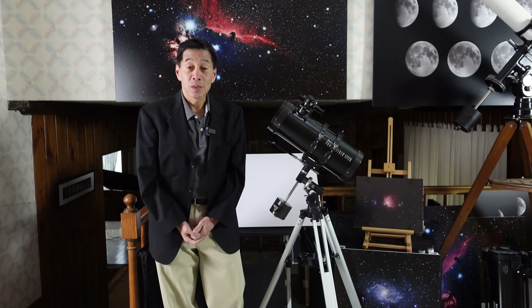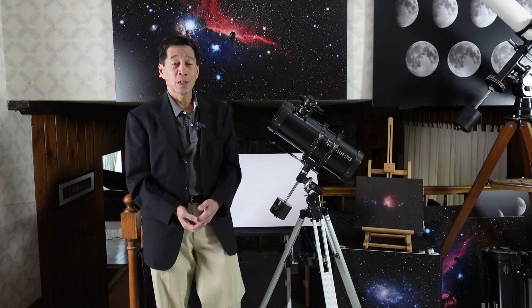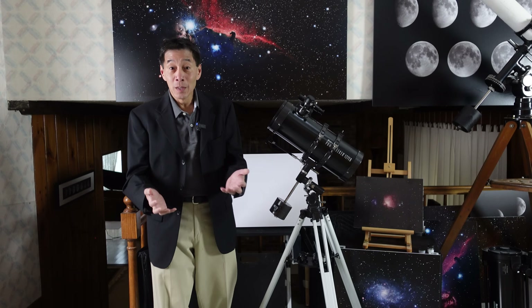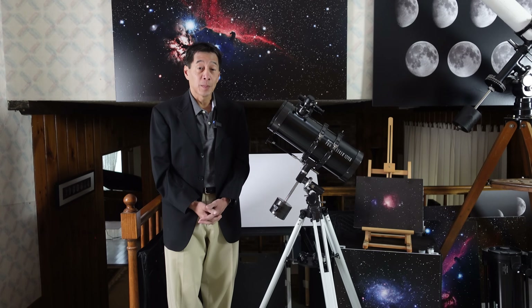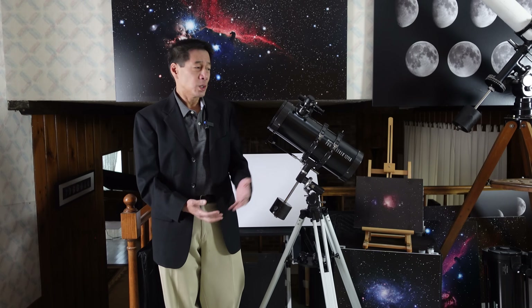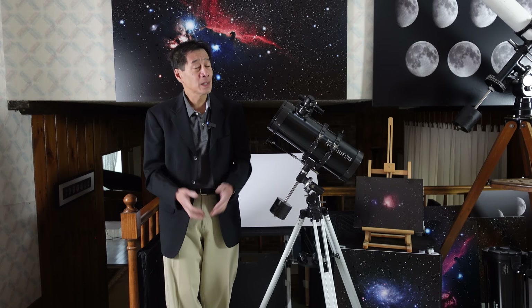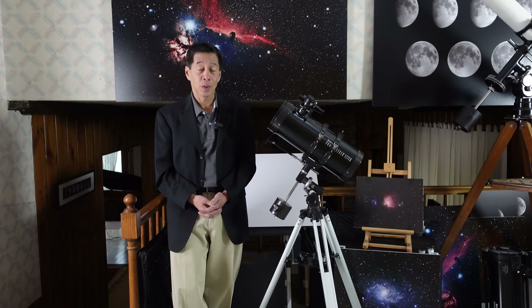And here we are with the PowerSeeker 127. Celestron makes some great products, but unfortunately this isn't one of them. This sample was purchased by a club member — a typical beginner who bought this not knowing what he was doing, couldn't get anything to work on it, and has since moved on to an 8-inch aperture Dobsonian. Life has gotten a lot better for him.